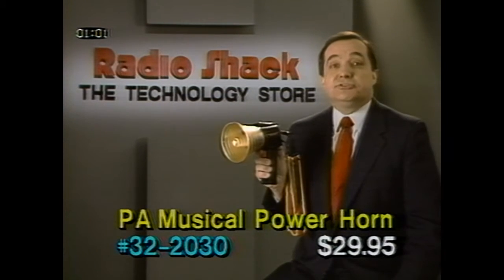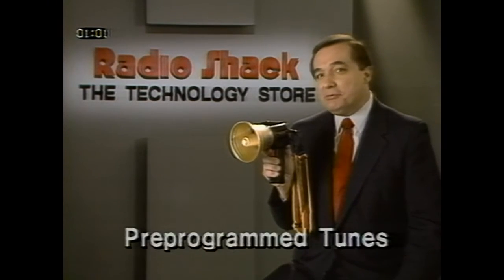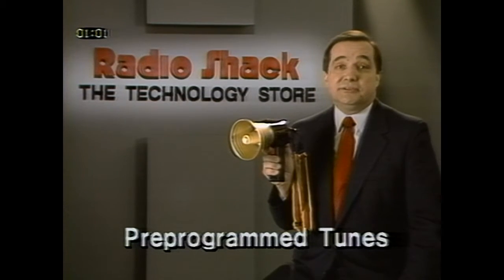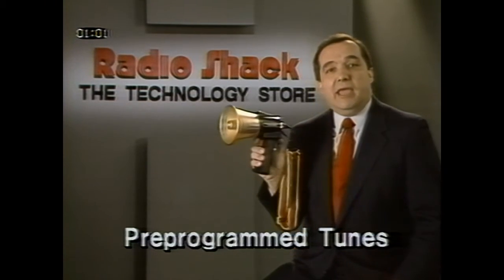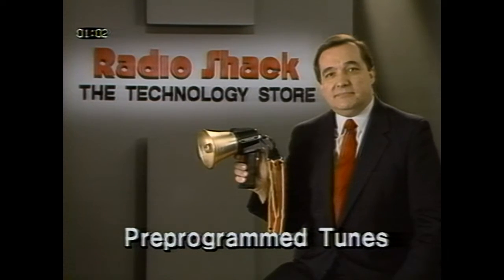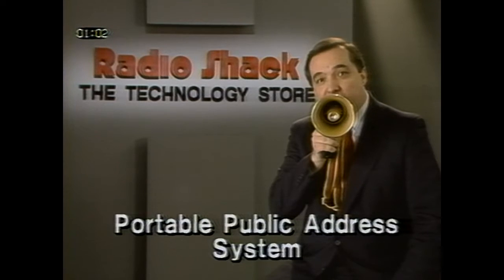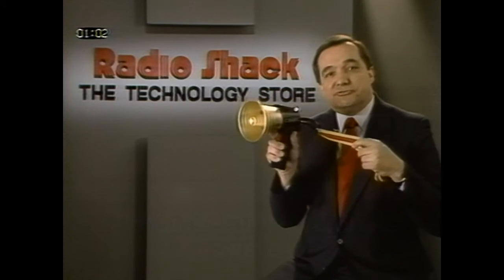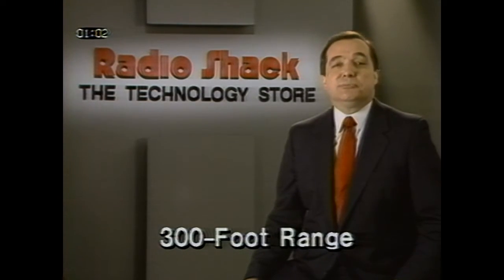Shown on page 9 of the flyer is the PA Musical Power Horn, catalog number 32-2030, on sale for $29.95. It plays 94 pre-programmed tunes, from college fight songs to pop tunes. A song list is included with the unit. Just choose a song from the list, punch in its song number, and play. Or you can create and record up to five tunes of your own. You can also use the power horn as a portable public address system, with adjustable volume and built-in condenser microphone. A shoulder strap makes it easy to carry with you. Remember, the power horn is designed to be played outdoors or in large open areas. It has a 300-foot range and the sound level is very high. It requires eight AA alkaline batteries, so be sure to include them in the sale.